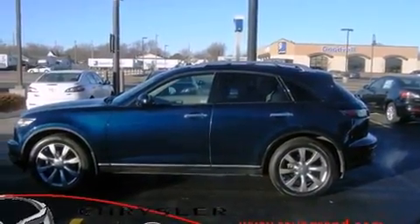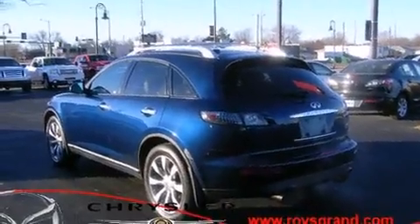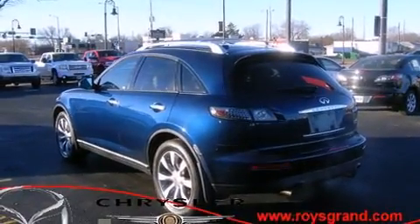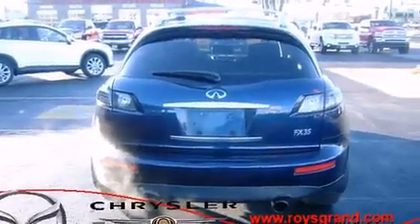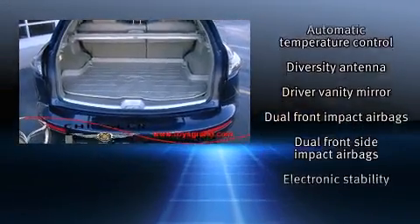Infiniti prioritized practicality, efficiency, and style by including power trunk closing assist, front and rear reading lights, an automatic dimming rear-view mirror, an outside temperature display, high-intensity discharge headlights, and one-touch window functionality.